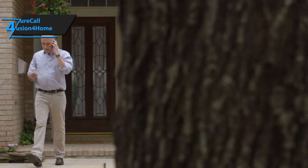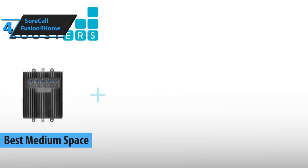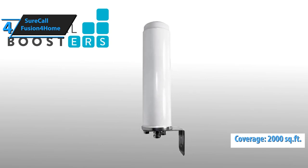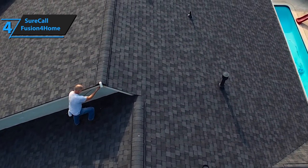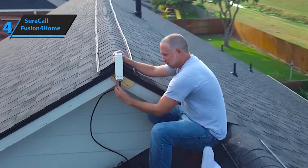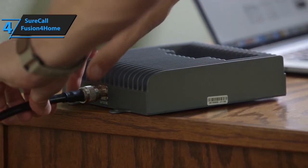Now let's expand that reach a bit. Stepping into the mid-range, SureCall Fusion for Home made our rundown as the best medium-space cell phone signal booster available on the market in 2020. This device can strengthen any weak signal within up to 2,000 square feet of its location and can easily cover several medium-sized rooms for several users at once. It also secures a single-layer cover, meaning that the SureCall can cover several devices at once on all main frequencies, making it quite user-friendly and cutting out any complex installations.